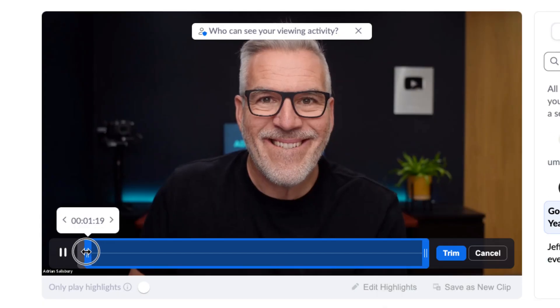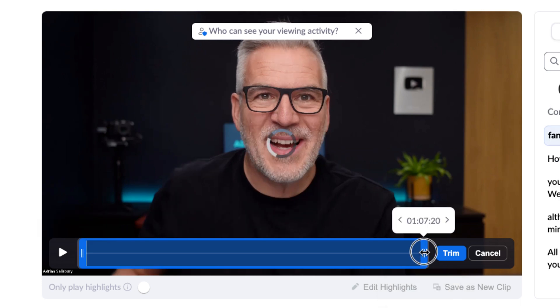You can even trim that cloud recording — you can go into it. If like me you've got it set to automatically start and maybe you've gone in there five minutes early, I can now trim it while it's still in the cloud. I haven't had to pull it down to do it — I can just trim the start and begin it at a certain point, and the same at the other end.